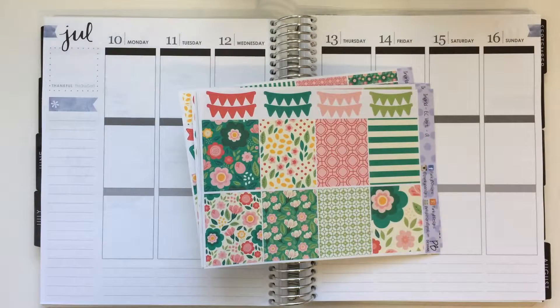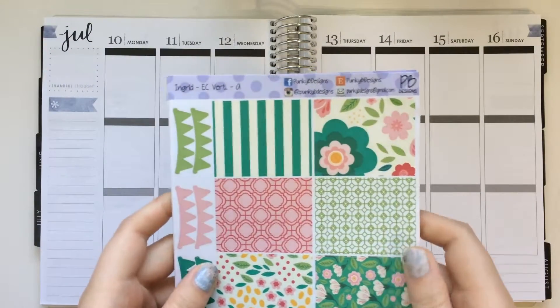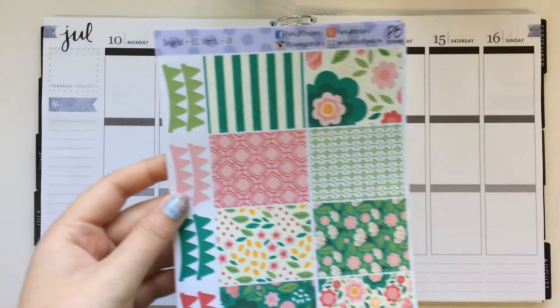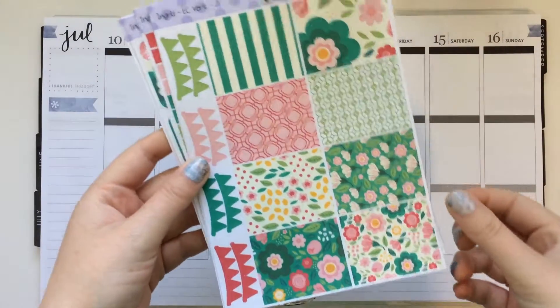Hey everyone, so I have a rewind spread for you today. I am using a kit this week from Punky B Designs, and this is one that I got a while back. It's her Ingrid kit, and I'll just kind of show you what it is.